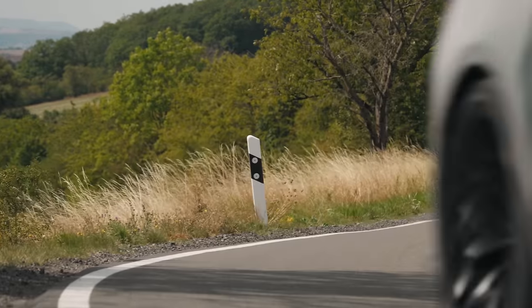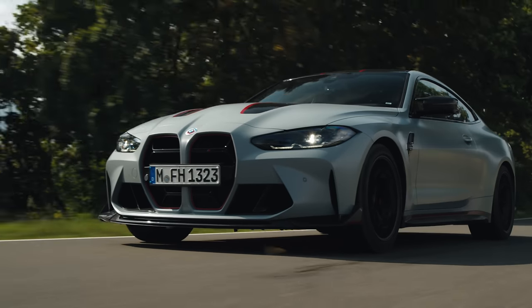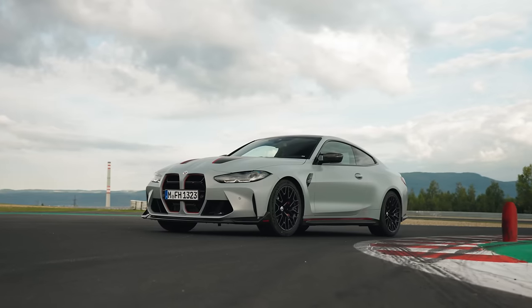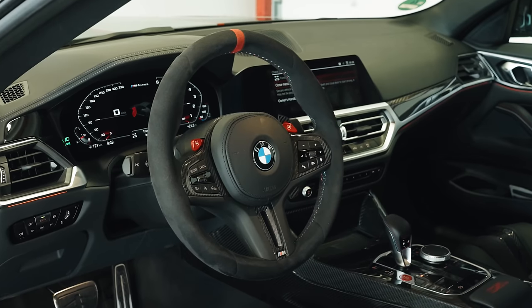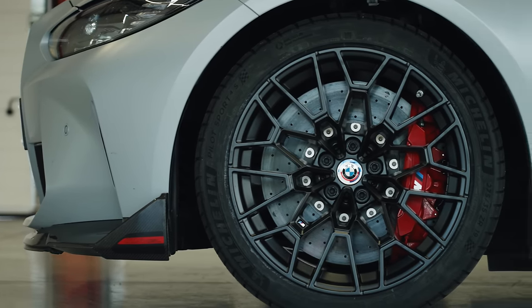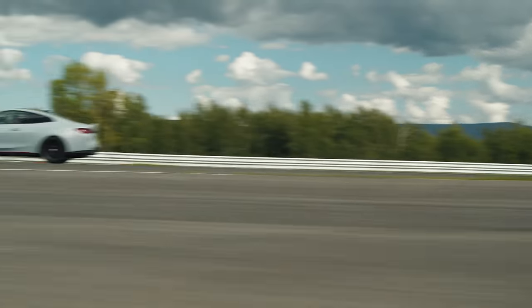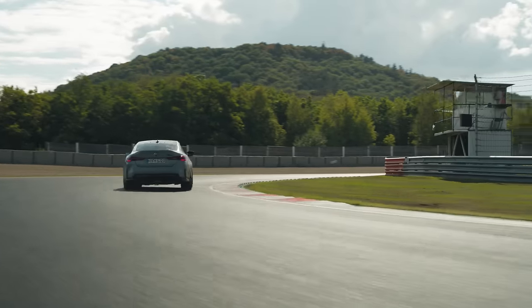On the more weatherproof Pilot Sport 4S tyres, the CSL is quite ragged and unsettled. The Cup 2s, even when not at temperature, have unbelievable precision — the nose is phenomenally responsive, diving into corners as if it's front mid-engine. But confidence comes from the chassis, not the steering, which offers a little more feel than the regular M3. The CSL covers ground with absurd speed, like a Nissan GTR with half the driven wheels — but it doesn't mean it's nailed the brief. It feels like an incremental gain, mostly owed to chewing-gum tyres. There's not enough extra engagement; it feels like a race car sent on a road mission.